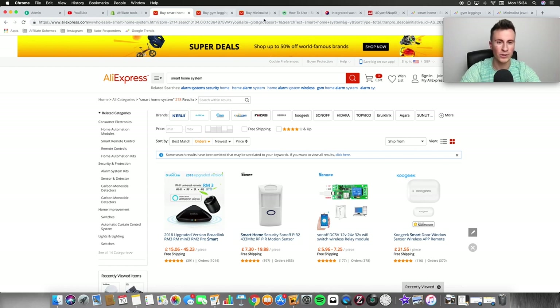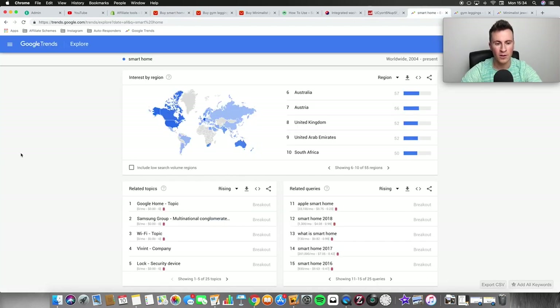With trending things, sales tend to build like a bubble until it pops and levels off to a steady popularity. We haven't reached that point yet with smart home technology. If you get in now, become good at what you do, and offer a range of products to be the go-to place for smart technology, there's a huge amount of potential. So number one is smart home technology.